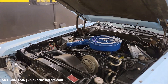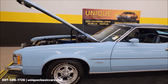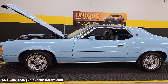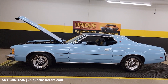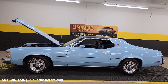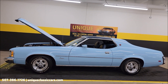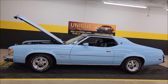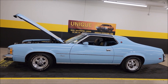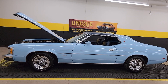A little under 12,000 original miles — 1973 Mercury Cougar XR7 two-door hardtop. Give us a call at 507-386-1726 or visit uniqueclassiccars.com — click on the link down below in the description. We do consider trades, financing is available, we can assist with transportation, and this vehicle may be eligible for an extended service contract — consult with your sales associate when you call in or email.